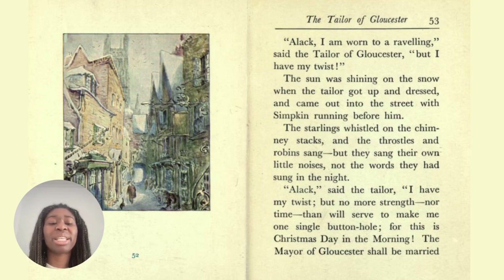'Alack,' said the tailor, 'I have my twist, but no more strength nor time than will serve to make me one single buttonhole, for this is Christmas Day in the morning. The mayor of Gloucester shall be married at noon.' 'Alack' is an archaic way to say 'oh no' — to express dismay. A whistle is a high-pitched noise that you make by blowing out air through your mouth. Can you whistle as well? Some people can also whistle by putting two fingers in their mouth and blowing out a really loud pitched sound.